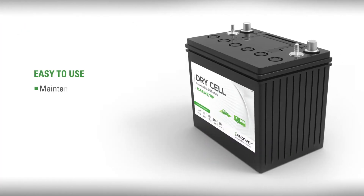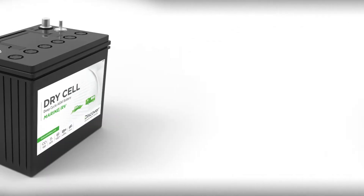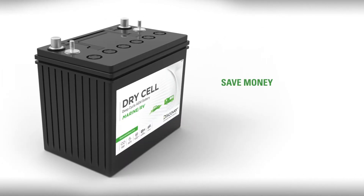Second, they're easy to use — totally maintenance-free with low self-discharge rates and easily shipped as non-hazardous goods without restriction. Thirdly, and most importantly, Discover will save you money with battery technology and resilient features that ensure Dry Cell batteries last longer.